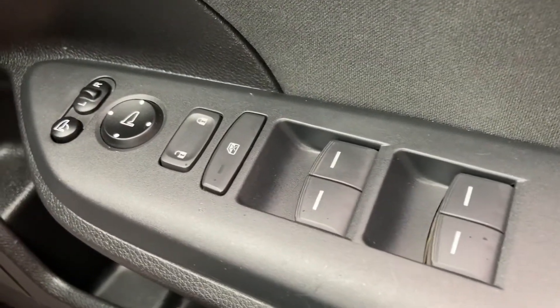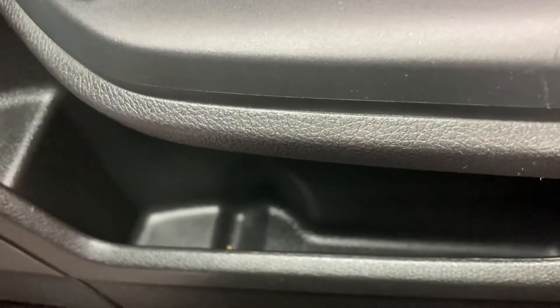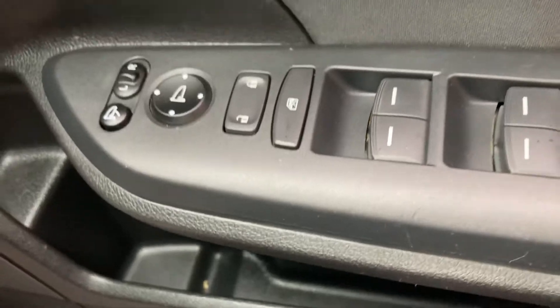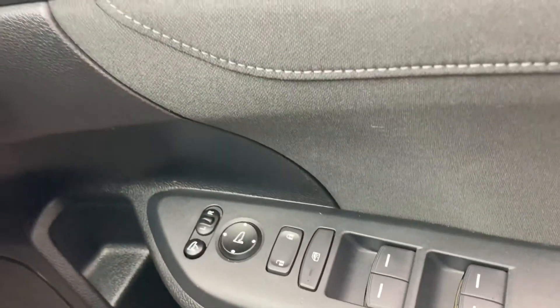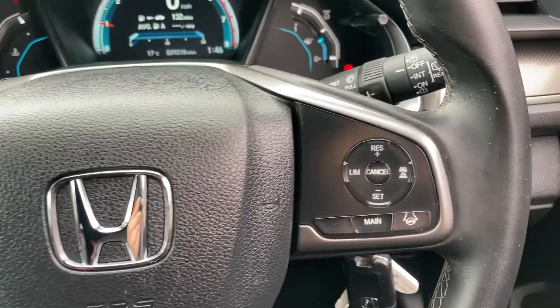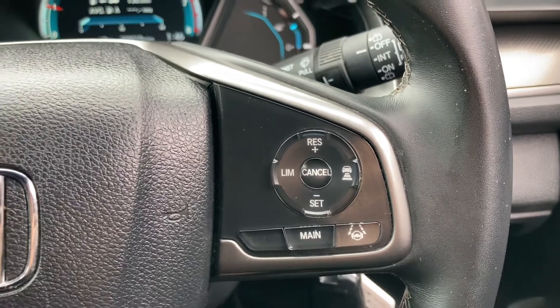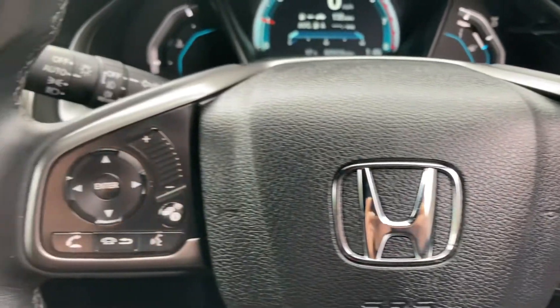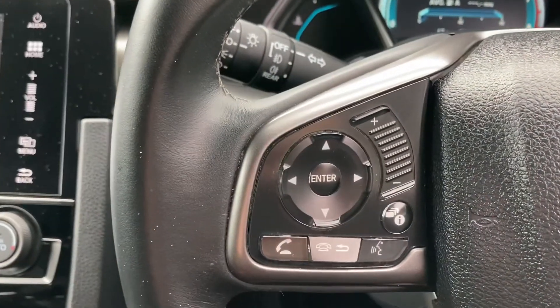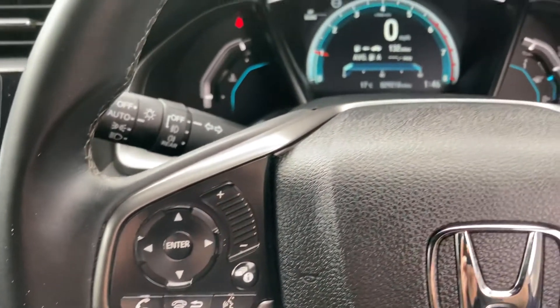Moving into the front, you have your four electronic window controls, your central locking system, and your mirror adjustments on the driver's door. Moving into the driver's seat, you have the option for adaptive cruise control and speed limiter on the right-hand side, meaning it can anticipate the traffic around you and slow you down or speed you up when needed, keeping you safe at all times. There are also mounted audio controls on the left with the option for voice recognition.